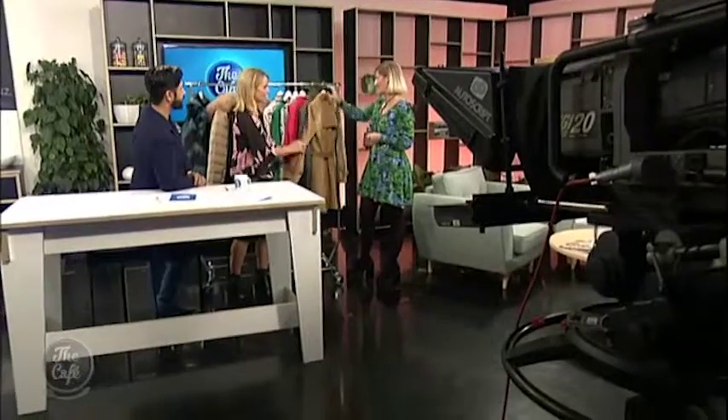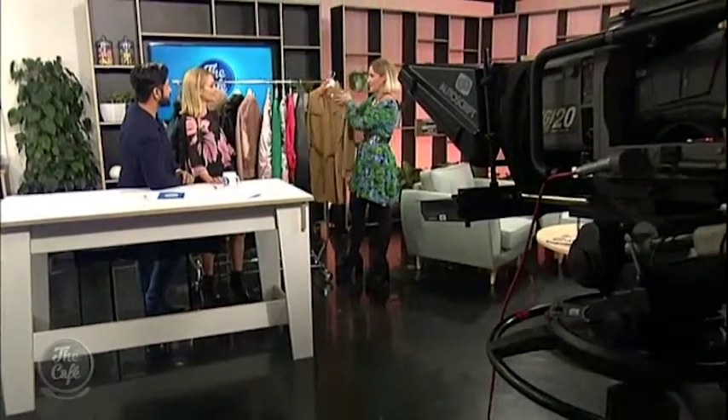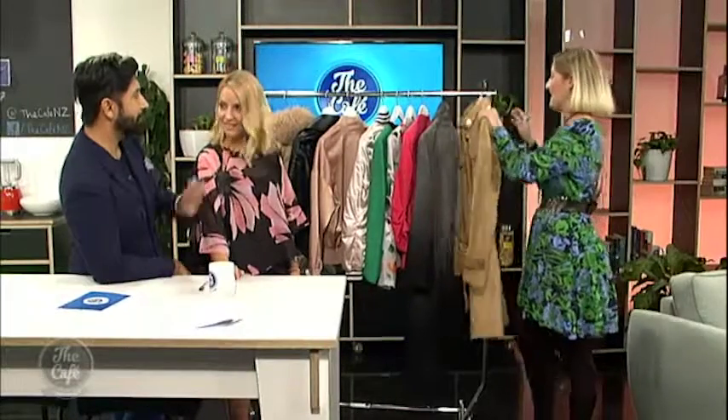They're going to last you forever. And this is great — that kind of trench style. I love the hardware with the gold buttons — that's gorgeous. I love the military kind of style. Really good shaping. It's so good having experts here.